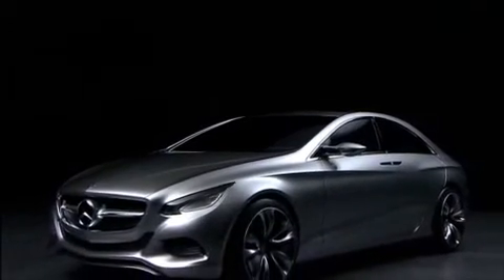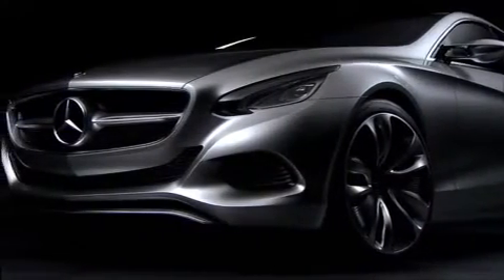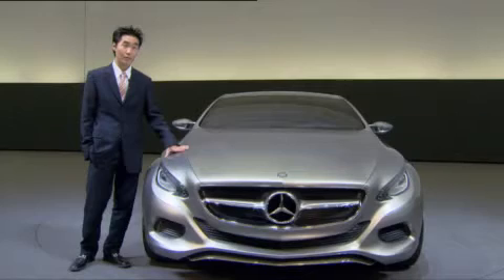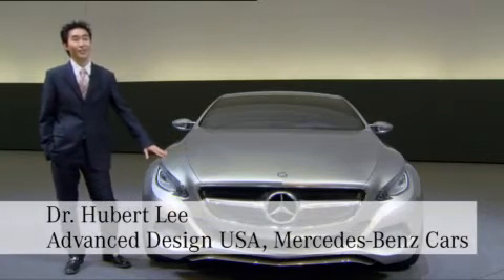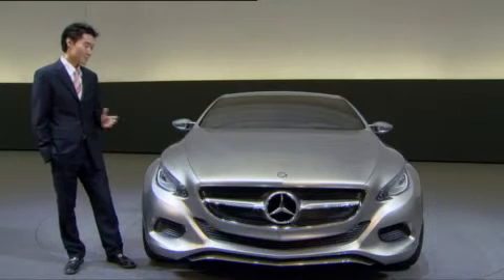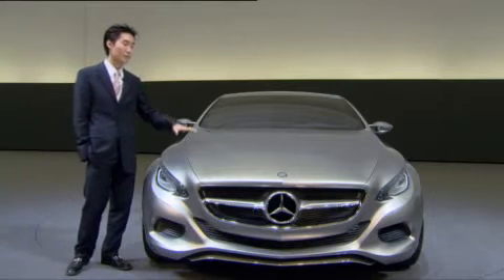Besides showing off groundbreaking technologies, the F800 also sets a new benchmark for Mercedes-Benz design. First of all, it should look sensual. Sexy is the key word — that's the word that I had in my mind.